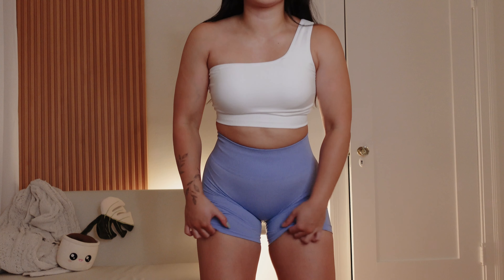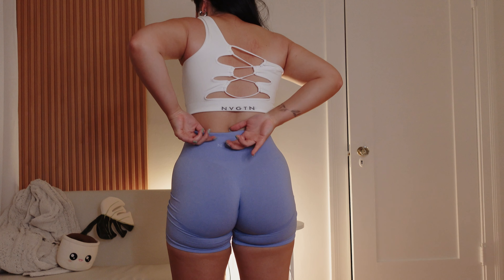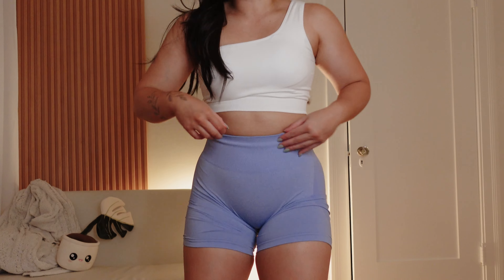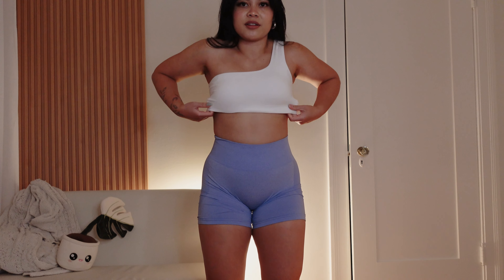Outfit number one: I'm wearing the Passion Seamless Bra along with the Contour Seamless Shorts in Periwinkle — this is actually a new color. I normally wear smalls on tops and bottoms, but because of my weight gain, I feel like I'm in between a small and a medium right now.